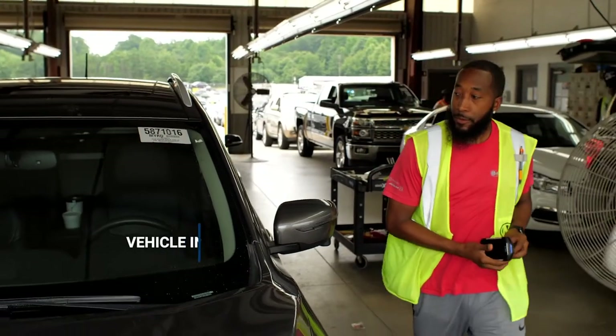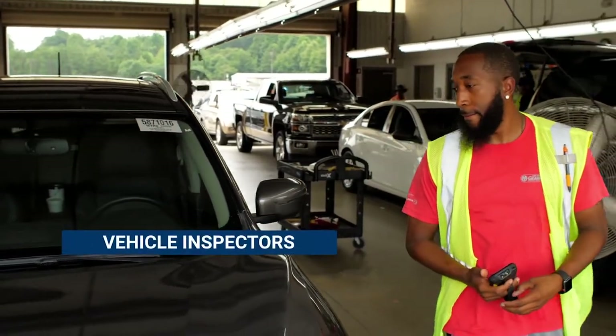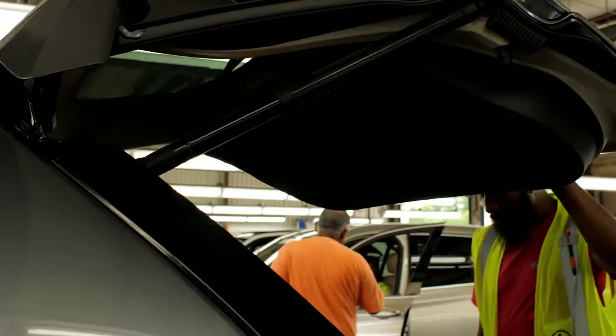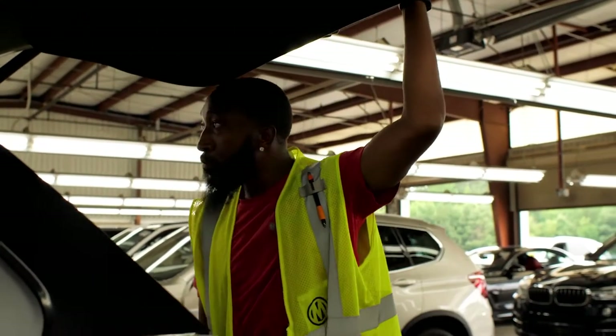Next, our vehicle inspectors, who carefully perform over four million inspections each year, look for damages, missing parts, and mechanical problems, and determine cost estimates.